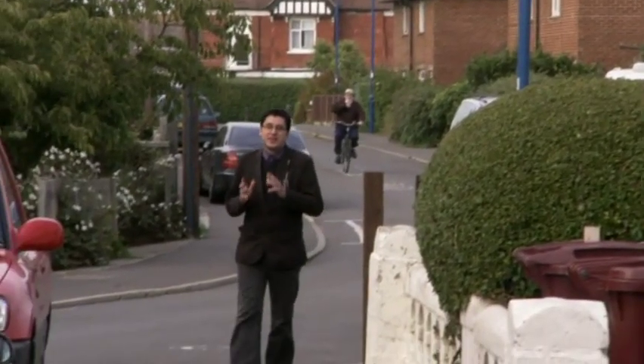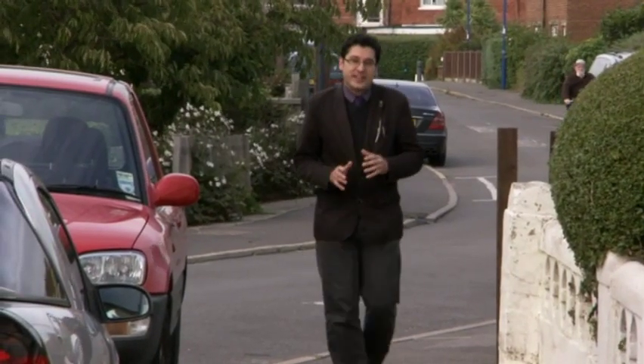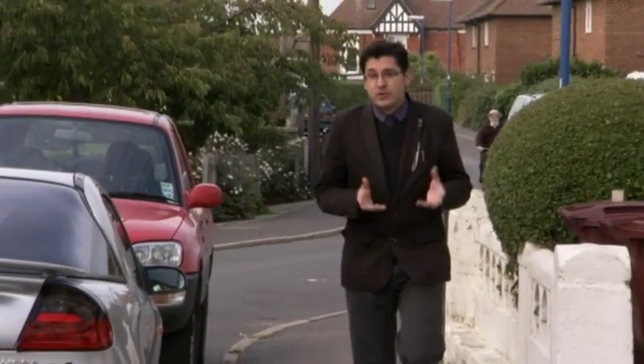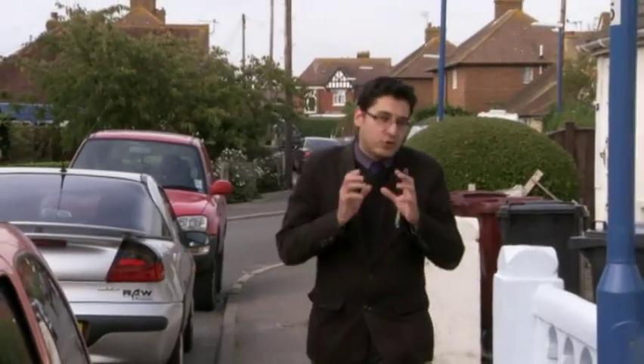Well, I'm here in Selsey to meet a rather famous astronomer. Not Patrick Moore, but Damien Peach, the celebrated lunar and planetary photographer. Damien's high resolution images of the moon and planets, most of them taken here from his garden, show that you can take extraordinary pictures from a very ordinary setting.